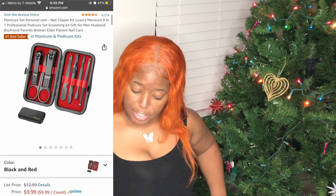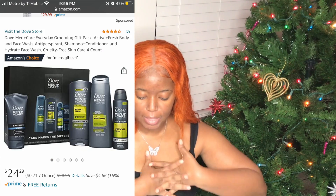Next up is a manicure set personal care gift with clippers, scissors, a nail file, and all your other little nail care needs. I might get this for my boyfriend because I'm tired of him using mine. It's a cool gift for him or her — honestly a lot of these gifts are unisex. That nail kit was $9.99.